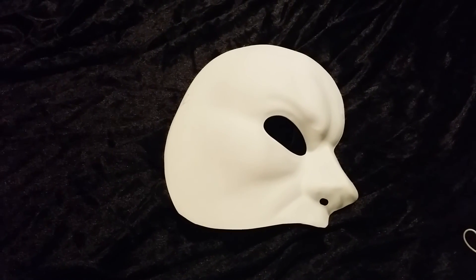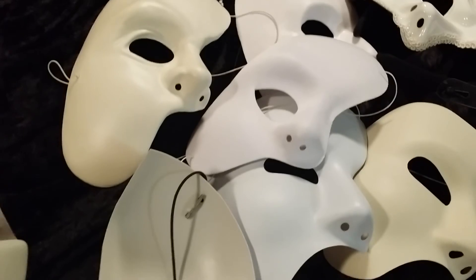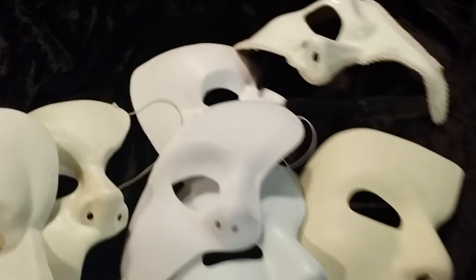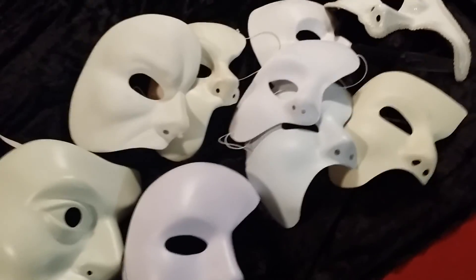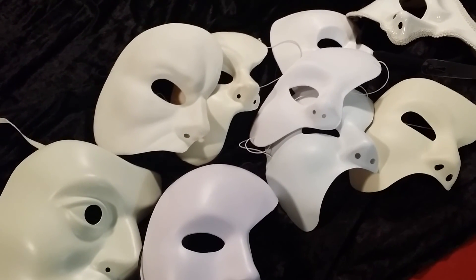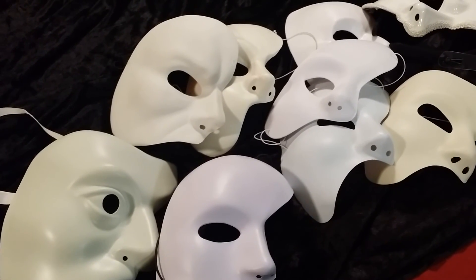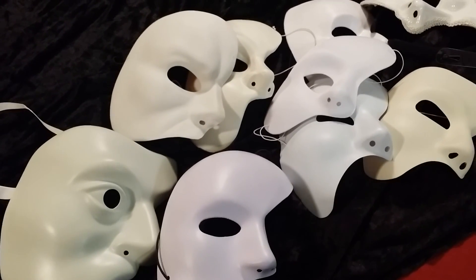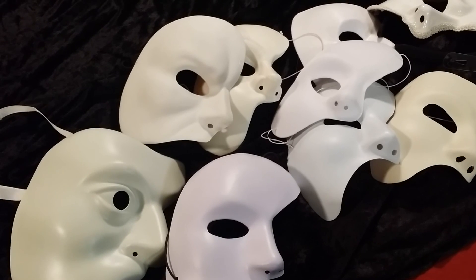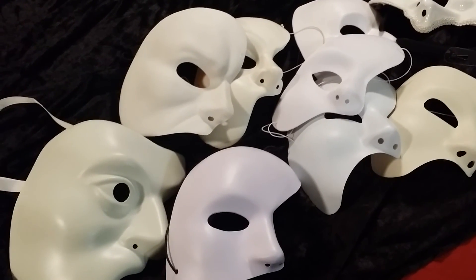So that's my Phantom mask collection. These masks are just something odd that I like to collect, and I do hope to be adding more in the future. If you guys know of any other Phantom masks that I should be aware of or consider picking up, let me know in the comments below. That's my review of my Phantom mask collection. If you have any questions or suggestions, please feel free to comment below. And don't forget to like, subscribe, and favorite. Stay tuned for next week for another Phantom themed video. Until next time, God bless.